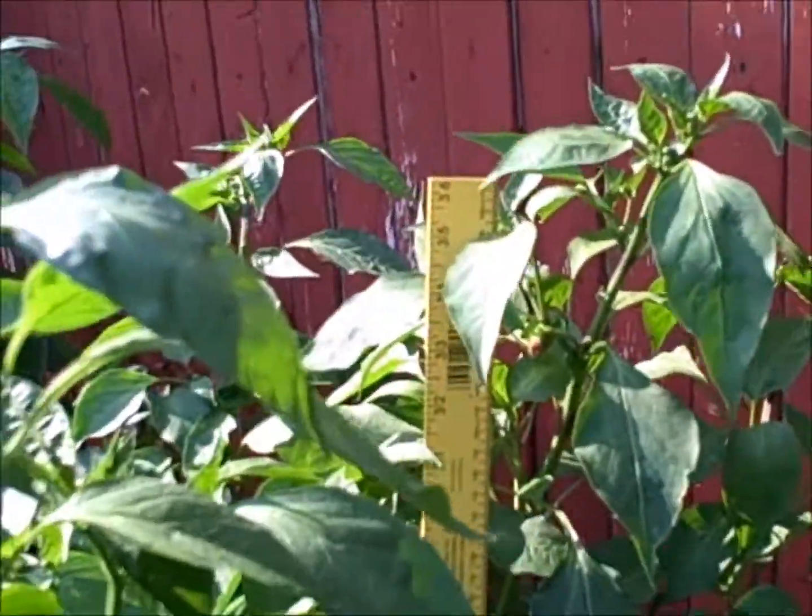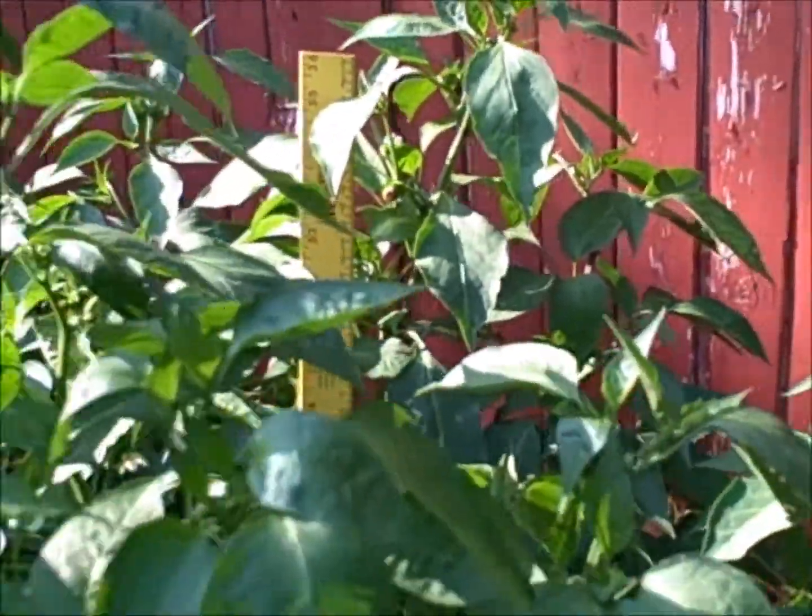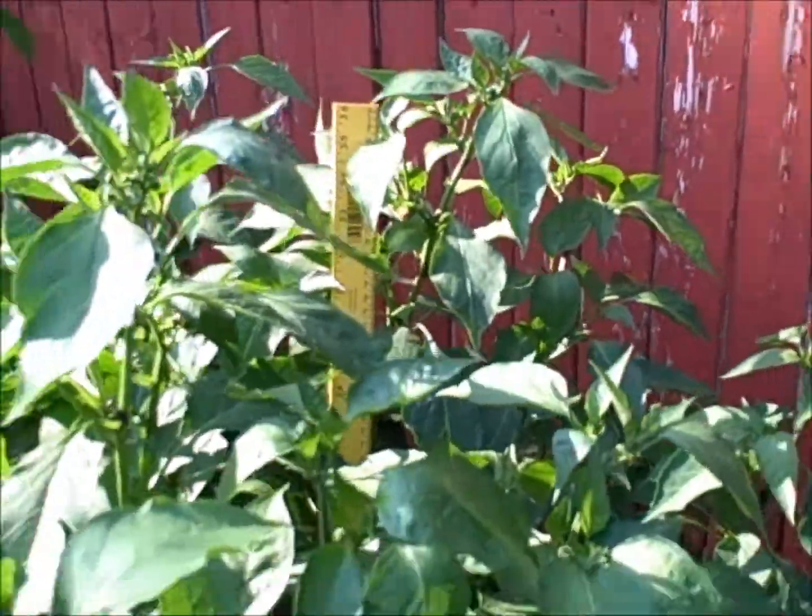You can see there's the top of the yardstick, so they're just over three feet tall.